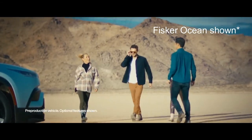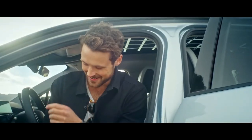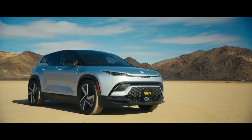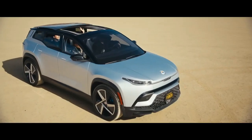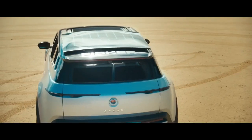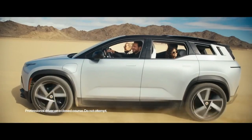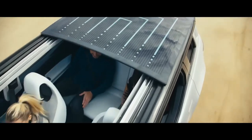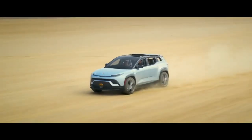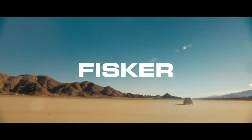Another cool feature that would likely be an option on the Pear is a solar roof. I talked about this with the Fisker Ocean, and basically it's just a solar panel for a roof. While the car's sitting in the sun, the solar panel can recharge the car's battery. With the Ocean, Fisker claimed the roof could provide 1,500 to 2,000 miles of range per year under optimal conditions. So this is a pretty cool feature to have, but I would expect it to only be available on the top trim for the Pear, considering it's a cheaper model.